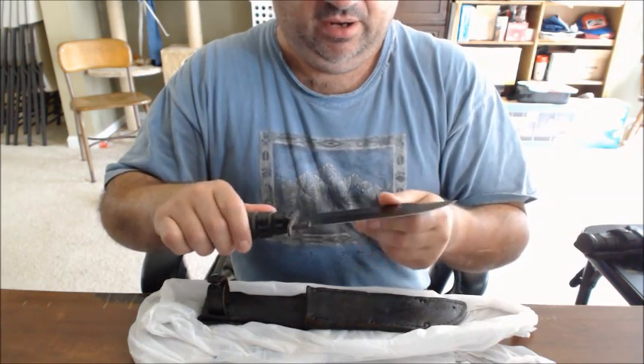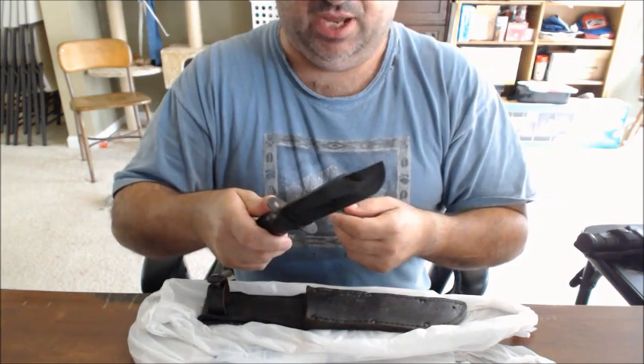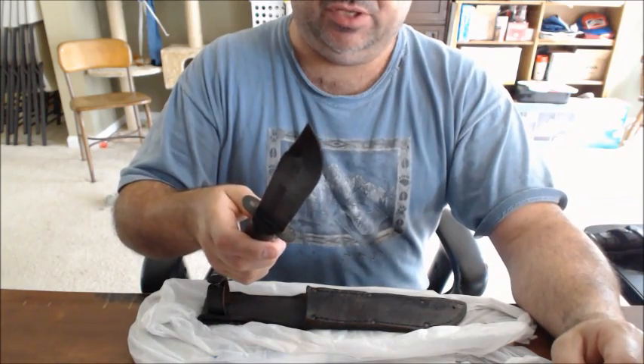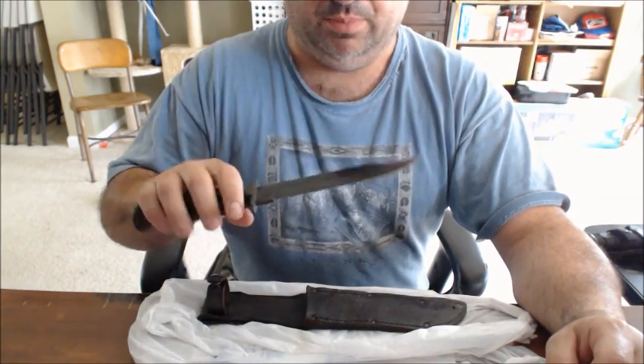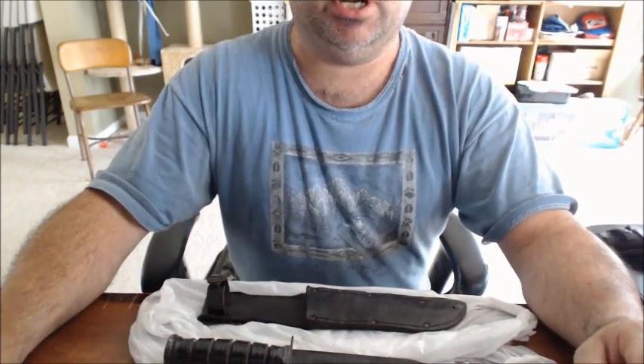Hey folks, messing with one of my K-Bars here. This one happens to be a Camillus - or Camillus depending on how you pronounce it - but obviously it's from New York State, USA. It's obviously a K-Bar knife.